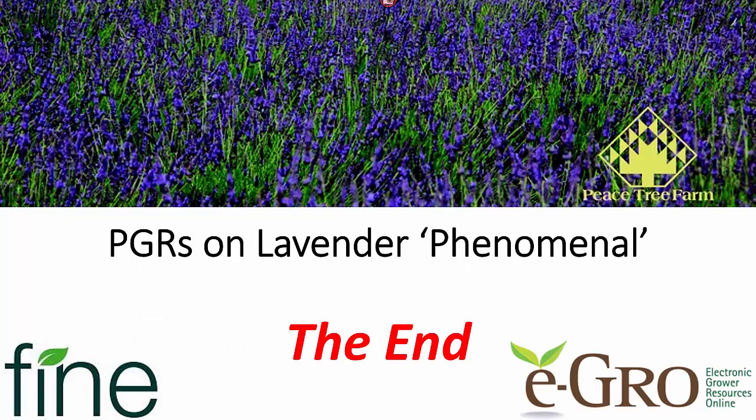Thanks again to Peacetree Farm for supporting the research and providing the plant material, and to Fine Americas for supporting this video. Have a great day. Bye.